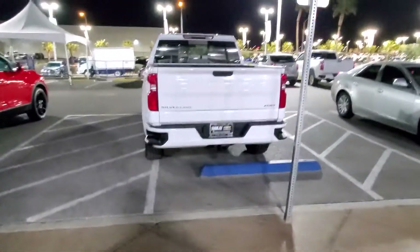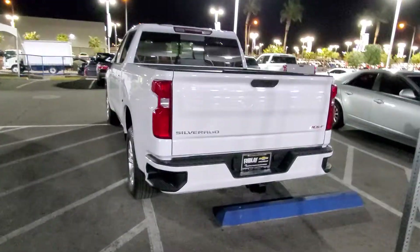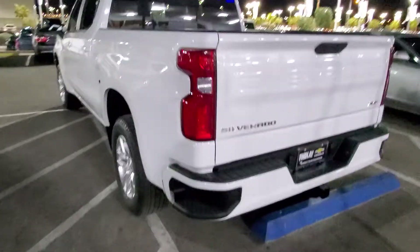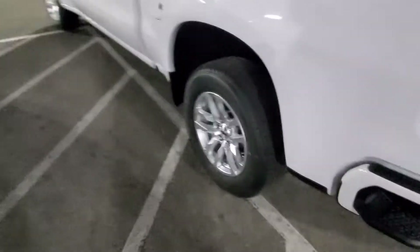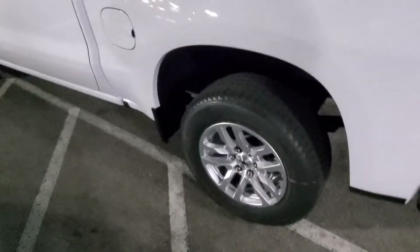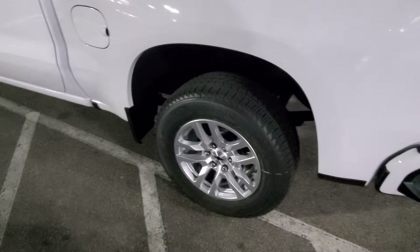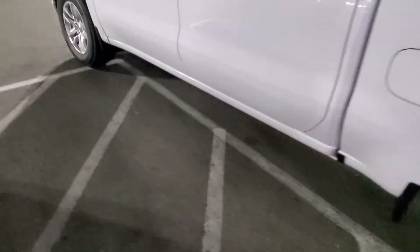Alright guys, so this is probably going to be an Instagram exclusive. I don't think I'm going to throw this on YouTube, but this is a 2020 Silverado RST. I really don't like the rims on this — I'm probably going to ask to change those out for some bigger ones with some better tires. But this is the Silverado. How much is this one? 52 is what this one costs. Alright, this is the diesel.